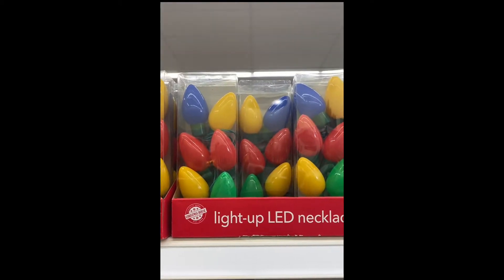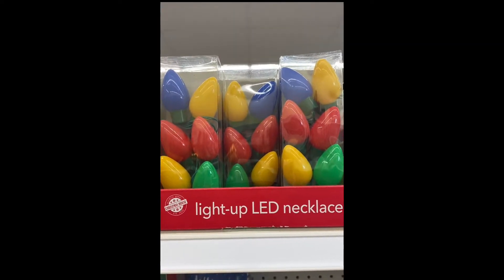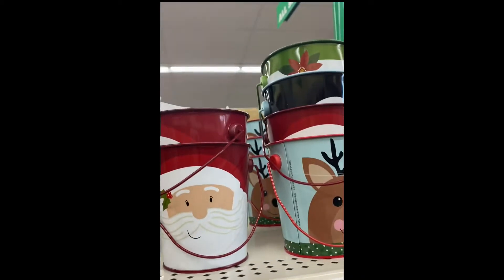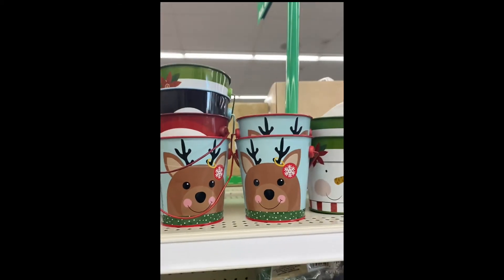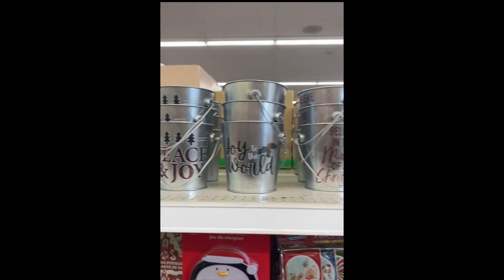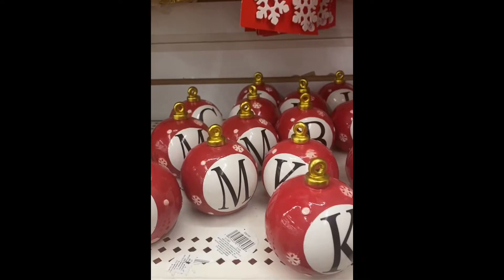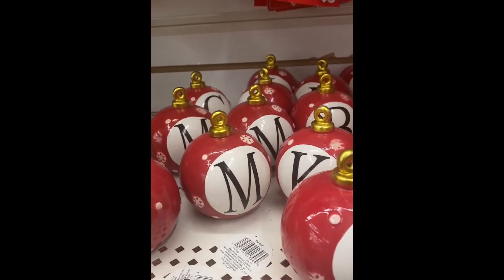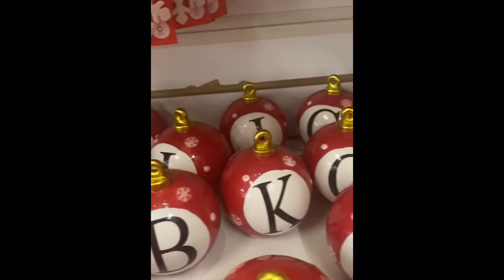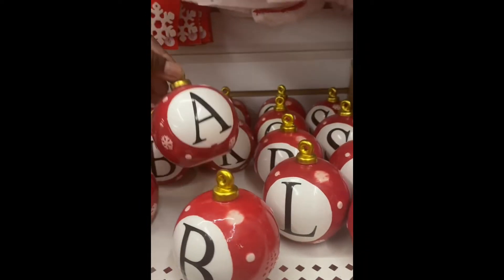We have Light Up LED necklaces — you get six flashing lights. And right next to them are all of the pill-shaped ones. We have the bars and they do have several different letters, so I'm definitely going to grab B and A.